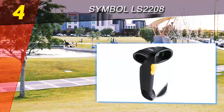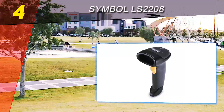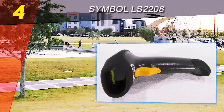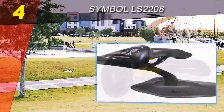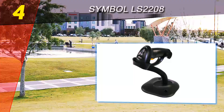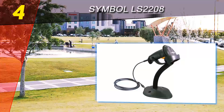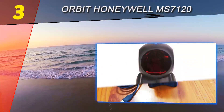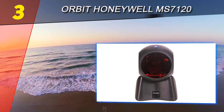If reliability and performance are the most essential factors for you in a barcode scanner, get this one and you won't regret it — even if you have to spend a little more initially, it will pay off in the long run. Halfway through our list at number three is the Orbit Honeywell Metrologic MS7120.